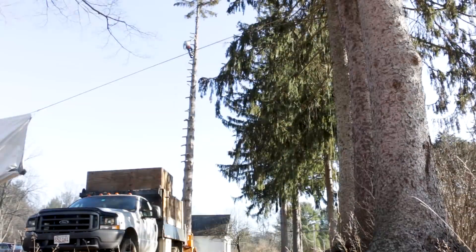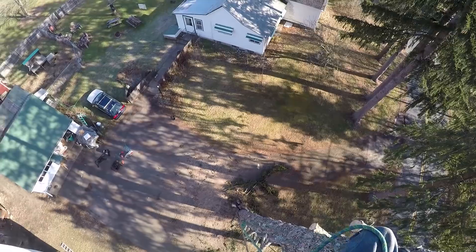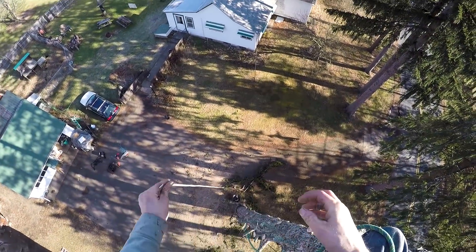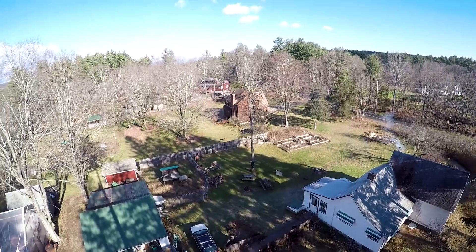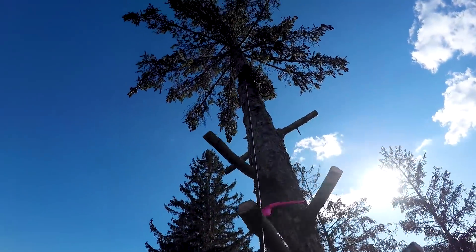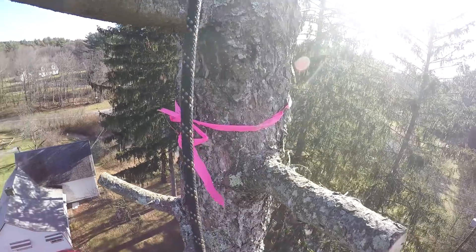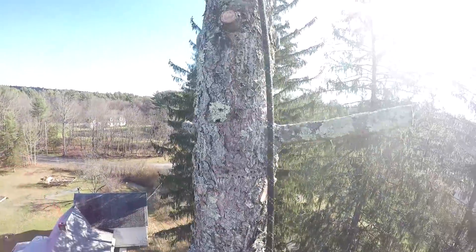That's 50 feet. Cool — so just below the ribbon then. I'll cut a little below that. We are 50 feet — higher than the house, that's for dang sure. There's probably another 20 feet of tree above us. 70-footer maybe. Not bad for a front yard grown eastern spruce.